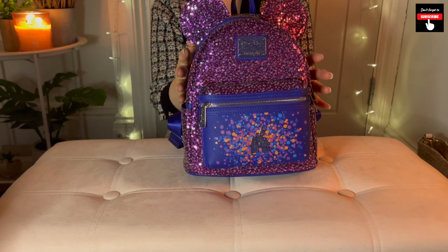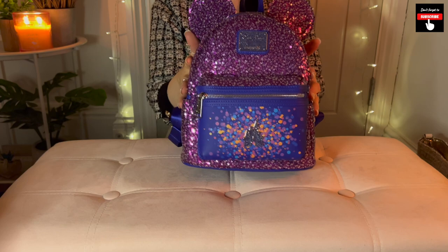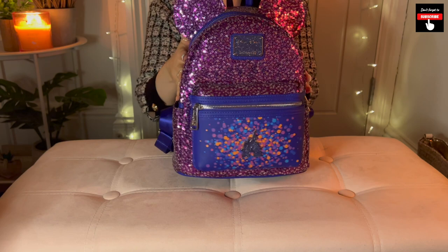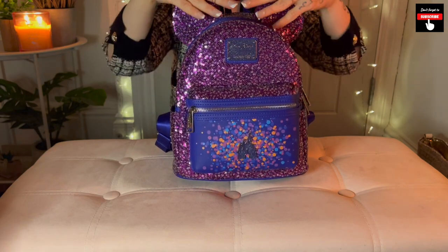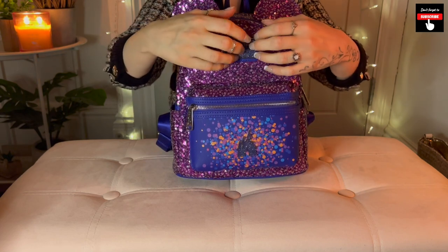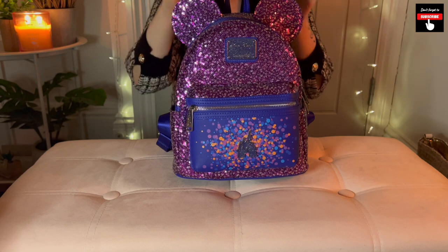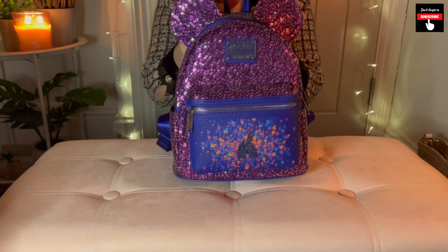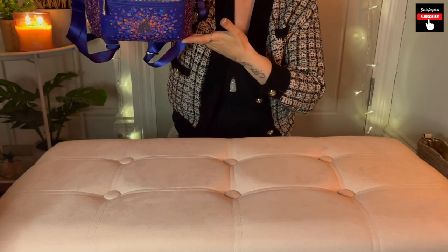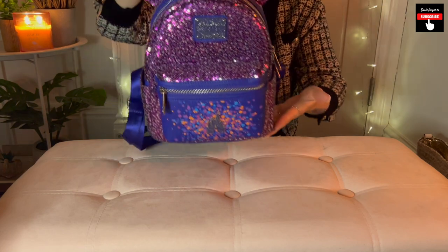It's a very fun bag. And there's also this little hook here so you can hang it up — so it's not on the floor or stuffed in a cupboard somewhere. Maybe you can have it out for decoration or on show. It's too good to be hidden.